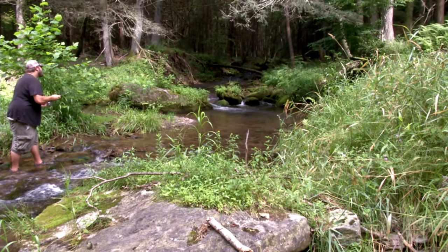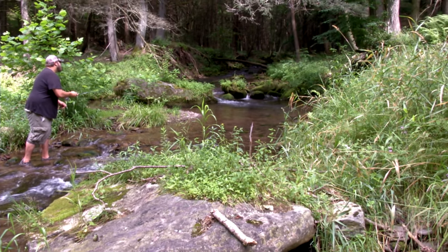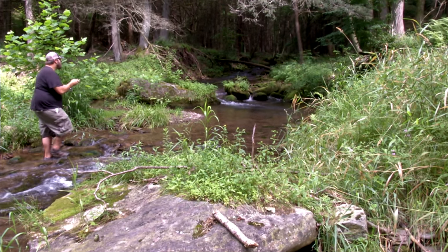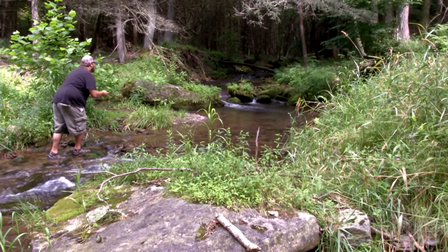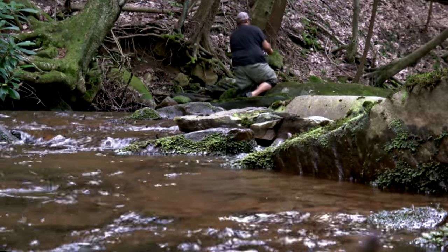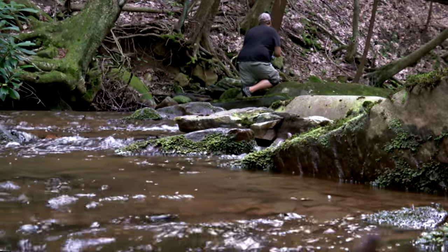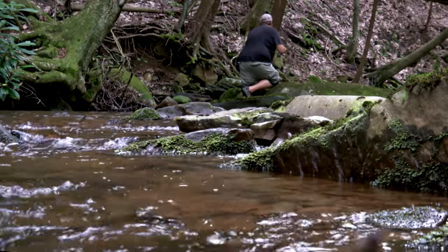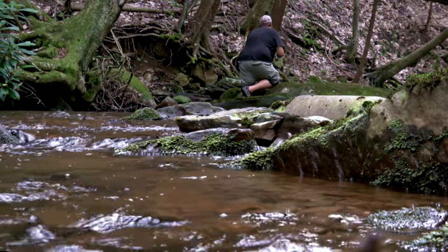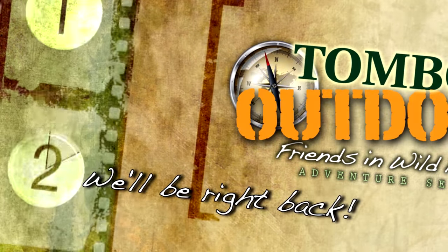Well folks, we're on perfect brook trout water, but the brook trout — they're not playing ball. Time to motivate to a new mountain stream. You know what they say, Todd — a bad day fishing beats a good day at work. One thing is for certain, it can take an awful lot of patience when fishing for Pennsylvania's native brook trout. When we come back, we're going to sit down with Todd and learn a little bit about what he carries in his tackle box when fishing for these elusive fish. Stay tuned. You're watching Friends in Wild Places.